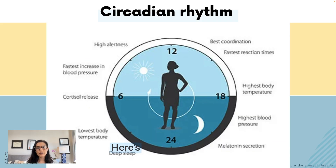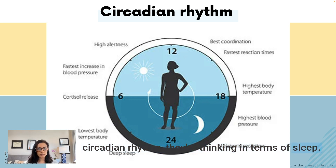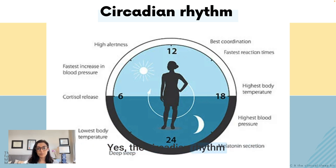Here is a visual of the circadian rhythm. When patients hear about the circadian rhythm, they often think only of sleep, but it has multiple other effects as well. The circadian rhythm regulates various aspects of physiology and health beyond sleep — it affects alertness, reaction times, body temperature, blood pressure, cortisol release, melatonin secretion, metabolism, and so on.